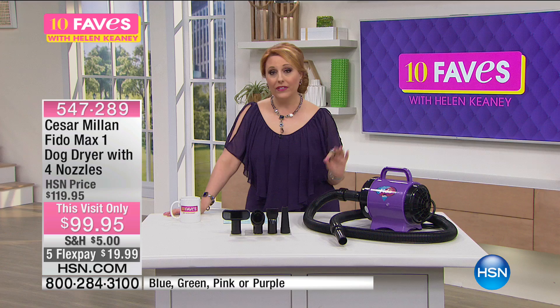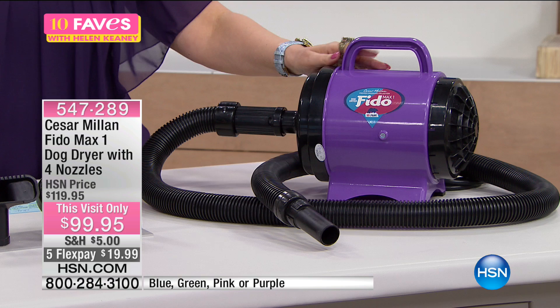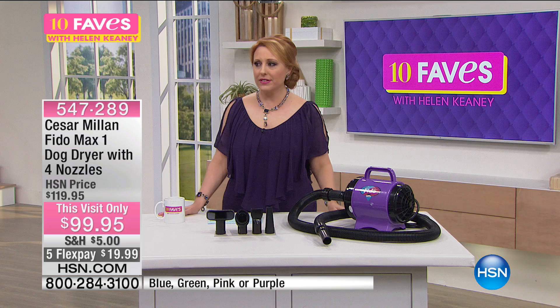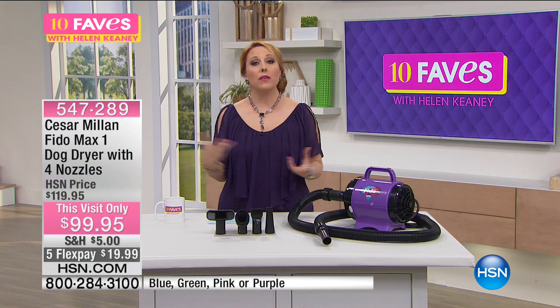It's a brand new product — it blow-dries your dog with high velocity air. A lot of us who have been pet owners know: my parents raised Shetland sheepdogs, and when you give them a bath, they don't like being wet. So here's a way to dry them off. It doesn't matter if your pet has long hair or short hair, big dogs or little dogs — Cesar is going to show you how much they enjoy that bonding experience.